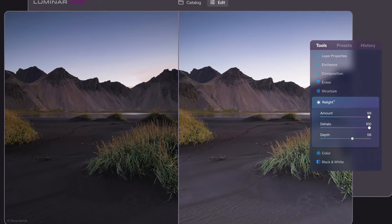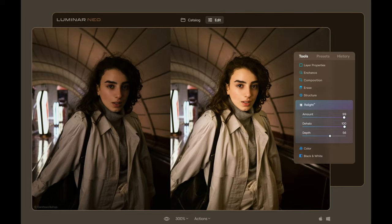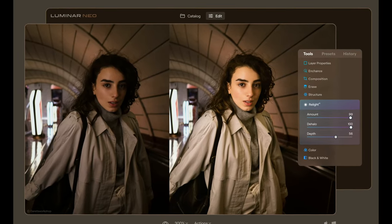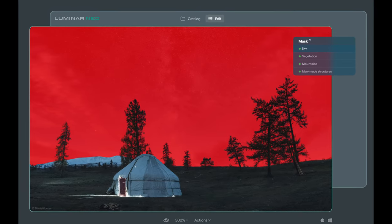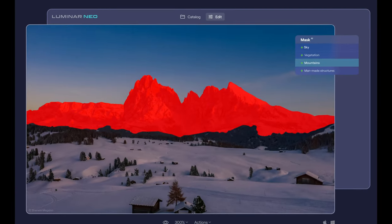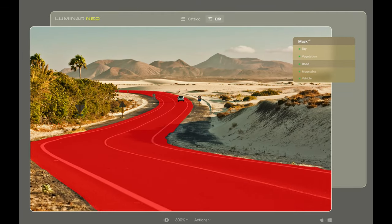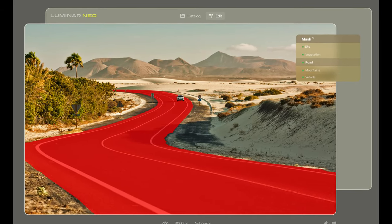Here's the rundown. Using Relight AI, Luminar Neo analyzes each image to recognize the depth of a scene and its subject, allowing precise control over exposure and tone. Mask AI is able to see into your scene and effortlessly pick out people, cars, roads, trees, skies, water, mountains, and so much more. This results in fast and incredible selections in your images.